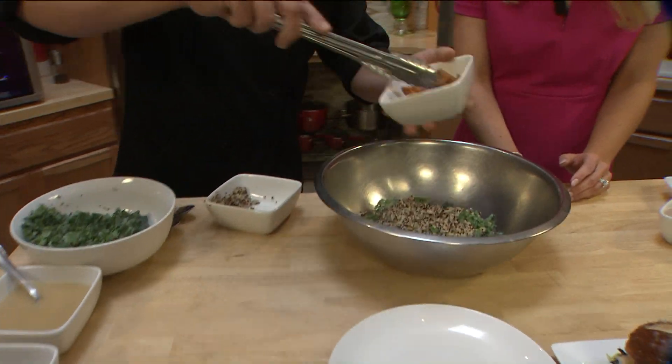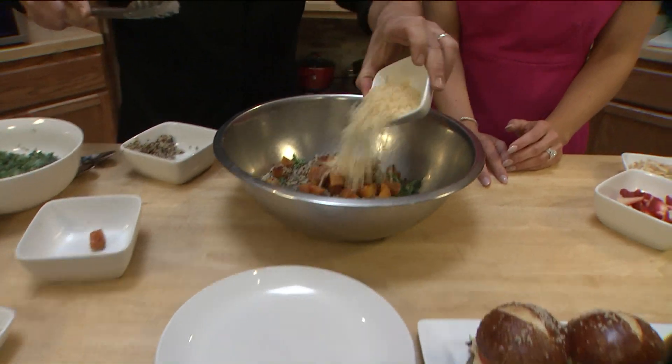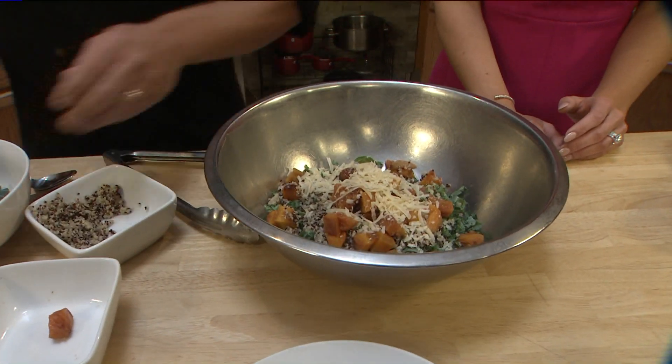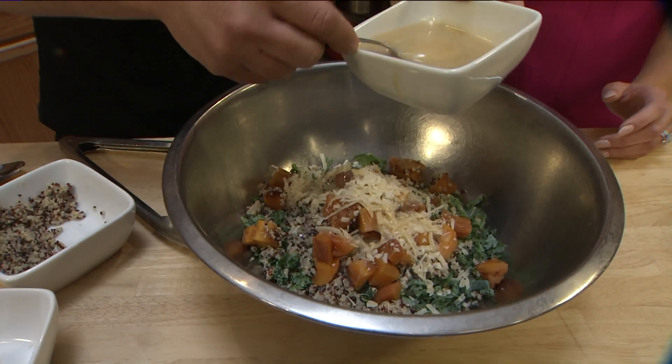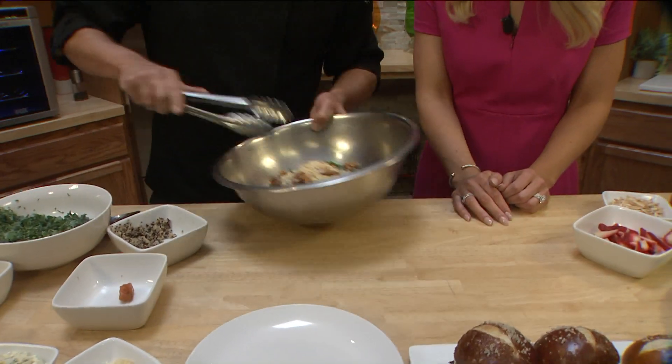Then we have some sundried peaches that I marinated in a little brown sugar and some Chardonnay wine, and Parmesan cheese. And then we're going to toss it with our maple cider vinaigrette. Do you guys make this dressing? Yes, everything's made in-house, absolutely. That sounds delicious. So we'll toss that up real quick.